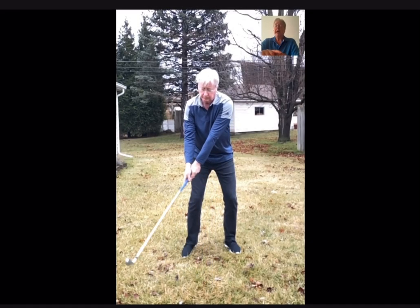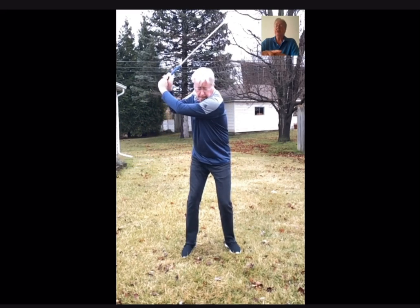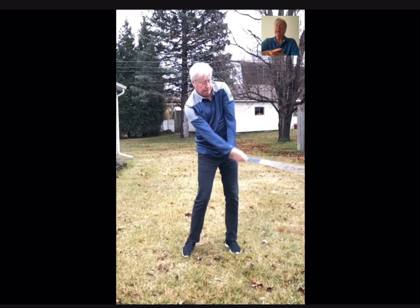So is it possible that I could mimic some of his moves? Well, because I know how the body moves, I can come close.